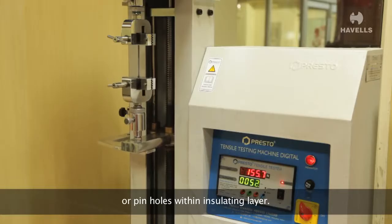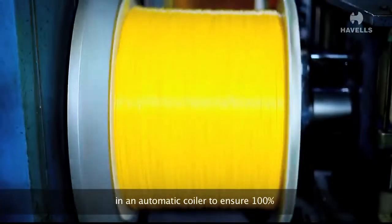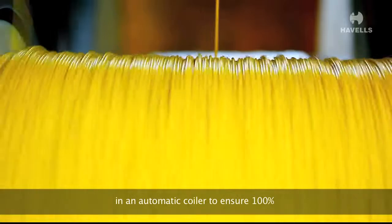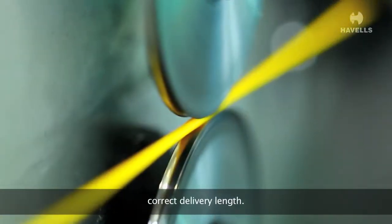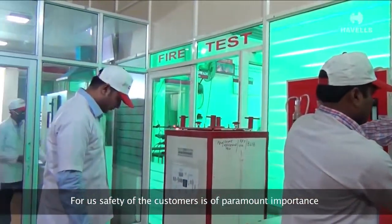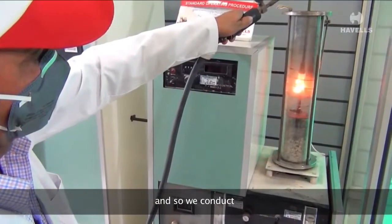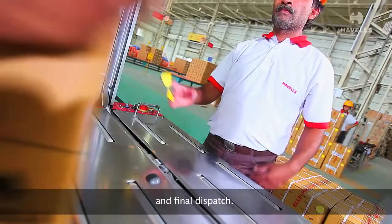These insulated wires are coiled in an automatic coiler to ensure 100% correct delivery length. Safety of the customers is of paramount importance, and so we conduct rigorous tests before the wires are sent for packing and final dispatch.